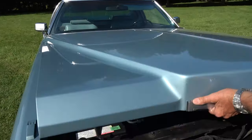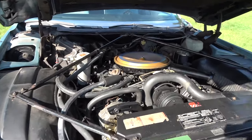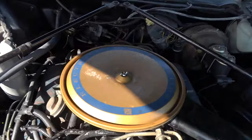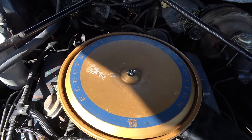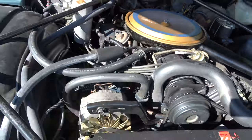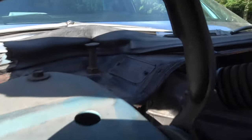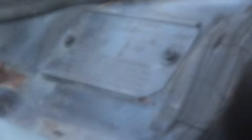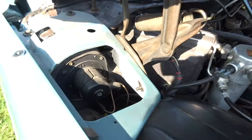How many of these were made — 104 or so? 102 were made with fuel injection. Cadillac was the first in North America to introduce digital fuel injection in late 1975, and this is a fuel-injected one. We can hear the system — we have the blower motor there and the cooling fan there.